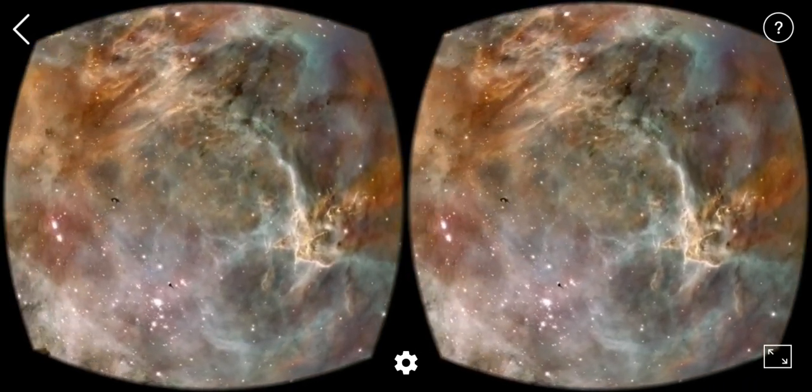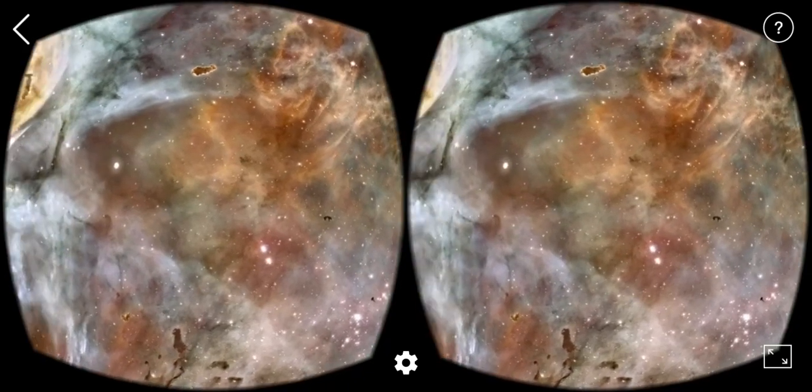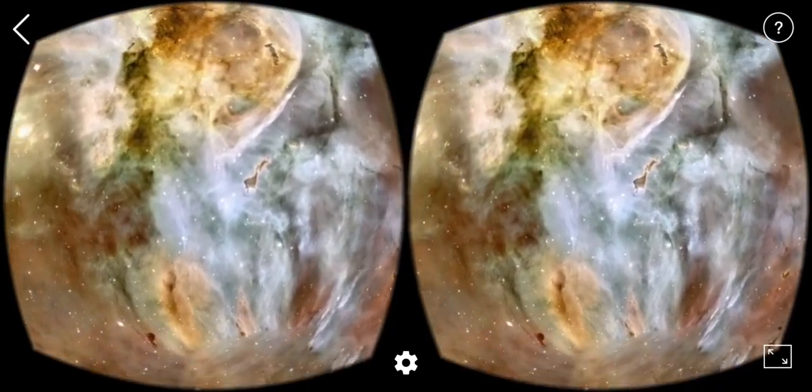With all these observatories, we observe the birth of new stars in regions where large molecular interstellar clouds exist.